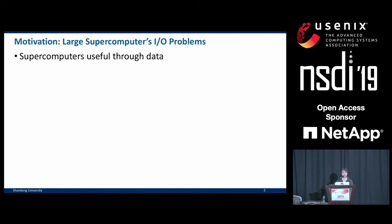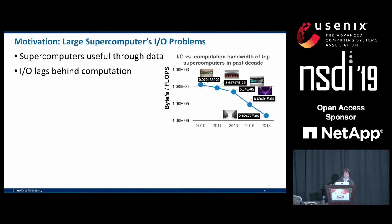Supercomputers are known for their massive compute power and parallelism, but such power and scale cannot really serve people unless they process or generate data by doing I/O. But at the same time, I/O speed has been falling behind that of computation. This figure shows the relative I/O speed versus computation speed of the top supercomputers of the world over the years, and you can see the bandwidth relative to flops has been falling down.